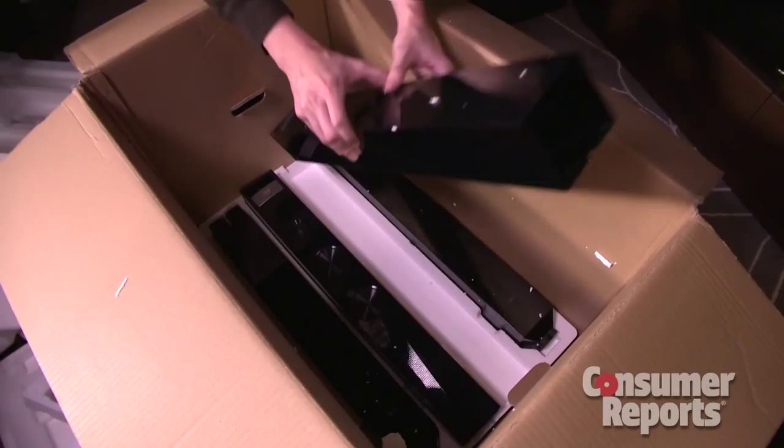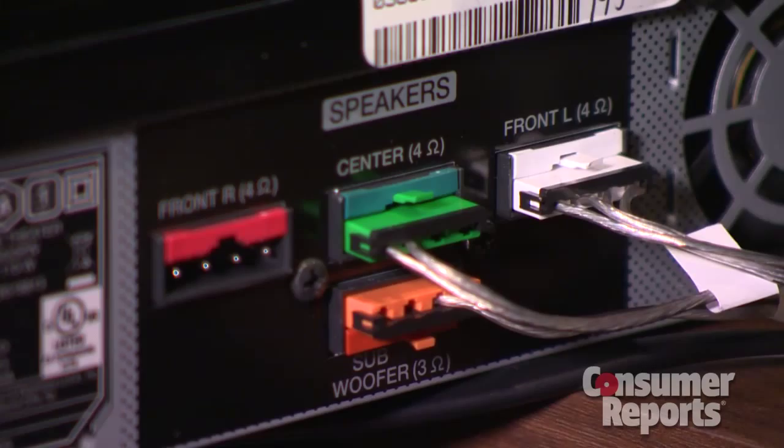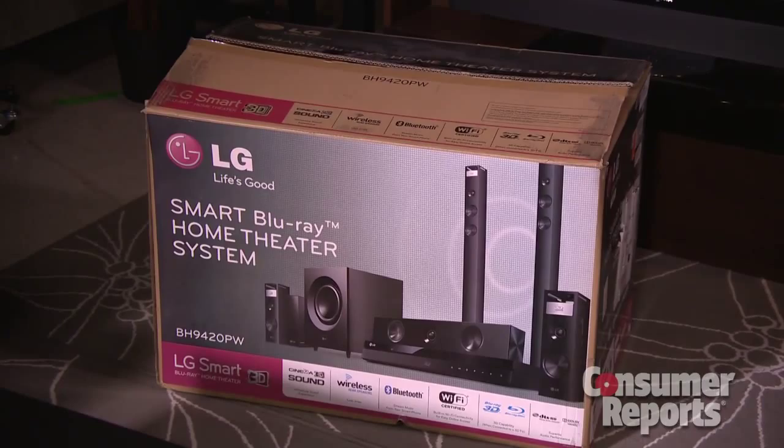To get surround sound you can buy all the components separately, but a home theater in a box system will cost you less and is much easier to set up. One of the great things about home theater in a box systems is that it takes some of the complexity out of it by packaging all the things that you'll need — a receiver, matched speakers, and the wires, often color coded for easy connections, into a single package.